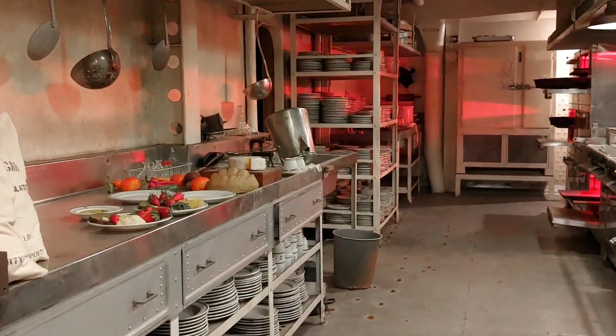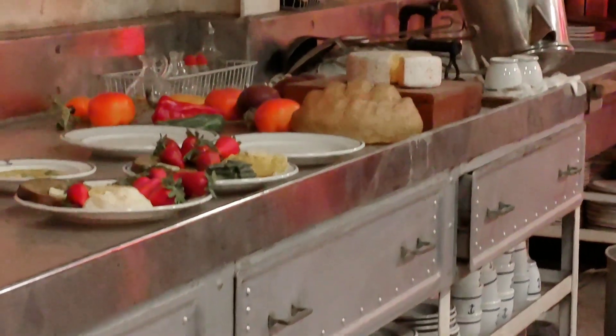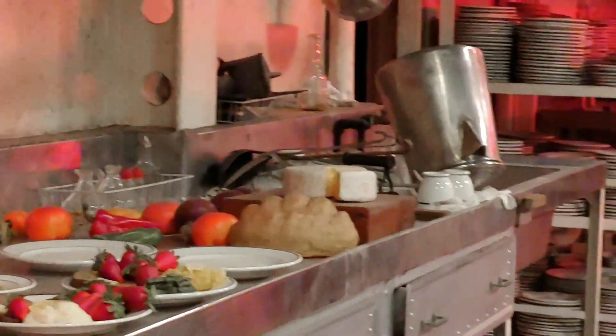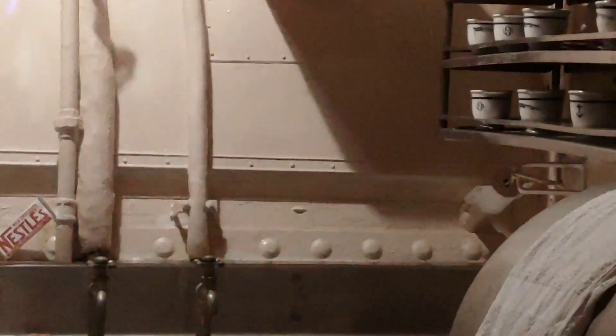I bet you those aren't sour, but look at the giant spoons. She said something about a lobster — I didn't see any lobster. I got a Nestlé's candy bar. This kitchen is everywhere; everyone has their own personal kitchen.